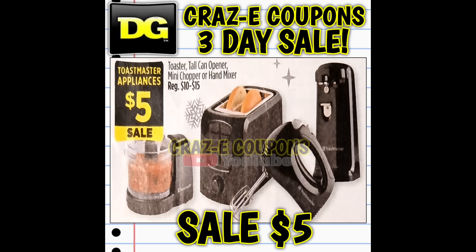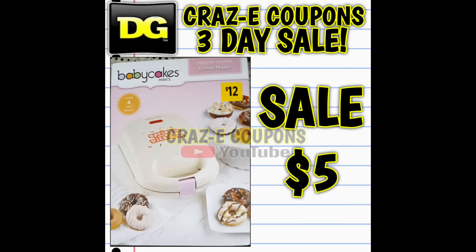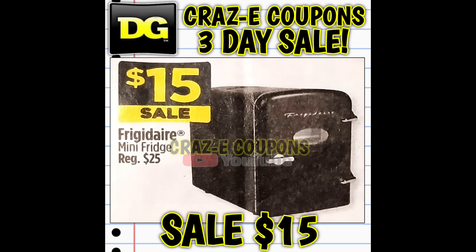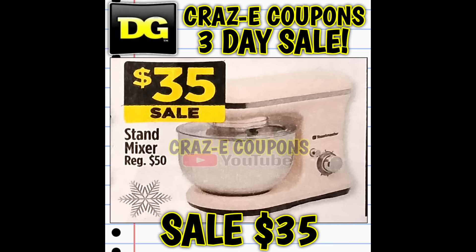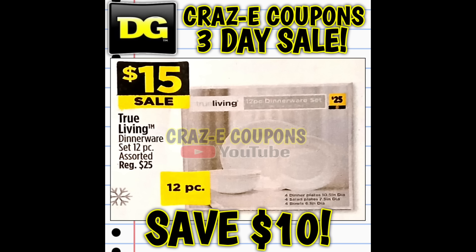It wouldn't be Black Friday at DG without this deal — Toastmaster appliances, normally ten to fifteen dollars each, on sale for just five dollars. We also have the Baby Cakes mini appliances, normally twelve dollars, on sale for just five dollars. There's also a sandwich maker on sale for fifteen dollars and the Frigidaire mini fridge, normally twenty-five dollars, on sale for fifteen. What an awesome deal — the Toastmaster mixers, normally fifty dollars, are on sale for just thirty-five dollars. The True Living dinnerware 12-piece set, normally twenty-five dollars, is on sale for just fifteen.